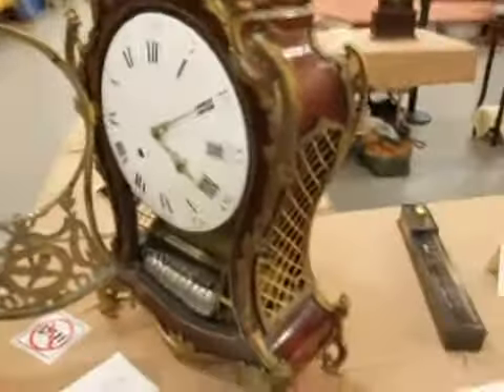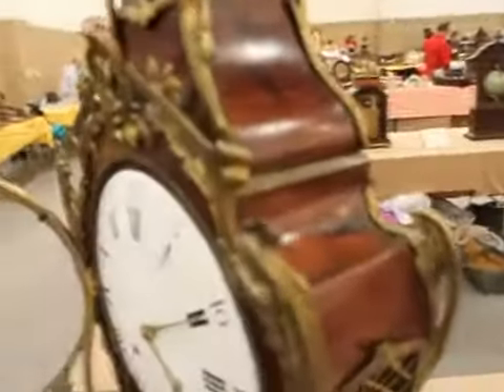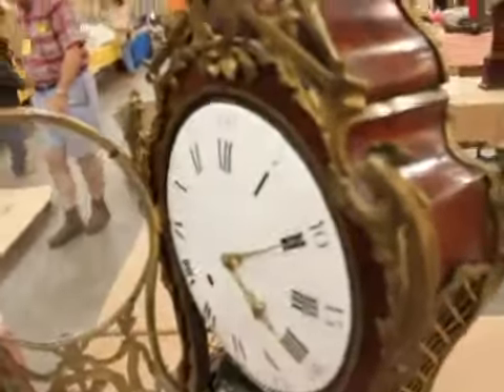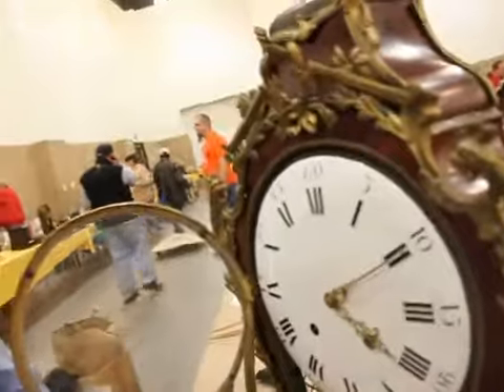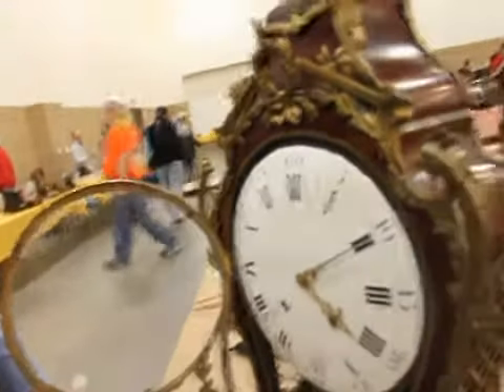I'm still here at the clock show and the second best clock we found here is a Swiss musical bracket clock with Dutch striking. How old is this clock would you say? Well, it was built around 1770. So about 1770.